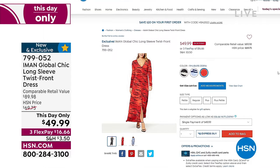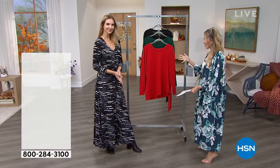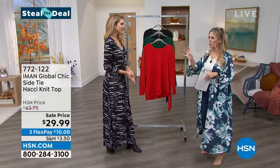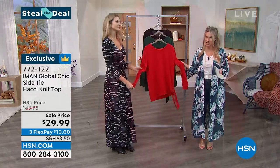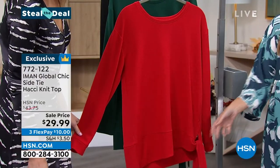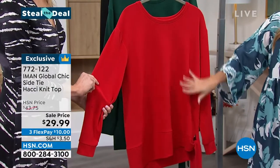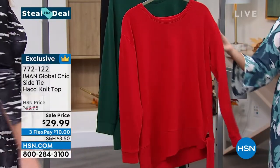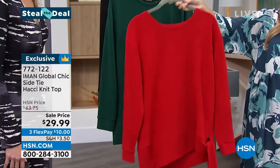We have a Steal the Deal — we do these once each hour, and it's final quantities — kind of like that grab-and-go. It is the Side Tie Hachi knit top. It's the first Hachi knit we've seen this show, and it's got a great little tie detail. $29.99. This top has every single review at a perfect five-star rating. Fall Red — whether you're thinking about holiday photos or just a sumptuous, comfy, cozy top, we've got it in holiday red, Evergreen, and Black. 27 inches in the center back length, completely machine washable, extra small through 3X.